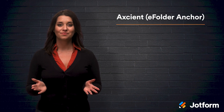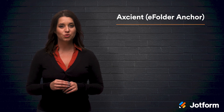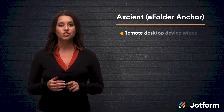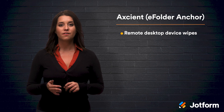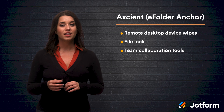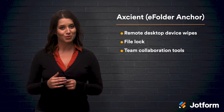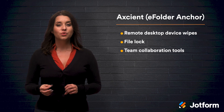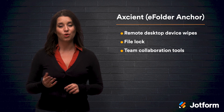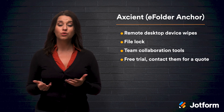Number five, Accent. Formerly known as eFolder Anchor, Accent offers real-time cloud storage as well as a disaster recovery service. They offer helpful features such as remote desktop device wipes, file lock, and team collaboration tools. Accent offers a variety of HIPAA-compliant security tools and does a great job of balancing the need for security with ease of use. Like Updocs, Accent creates a totally customized suite of tools for your unique practice, so you'll have to get a quote from them. They also offer a free trial so you can try out some of their tools before you commit to buying.